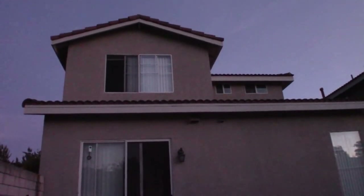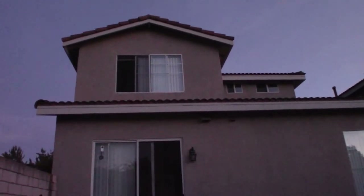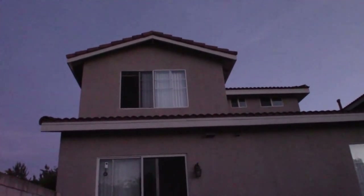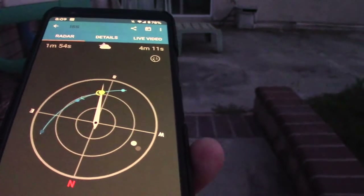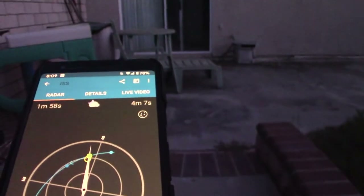Technically, if I were maybe in the street I might be able to see it since the house is in the way. It's moving, according to the phone app, roughly at about maybe 30 degrees or so above the horizon. So if all goes well we might be able to see it between my place and my neighbor's house.